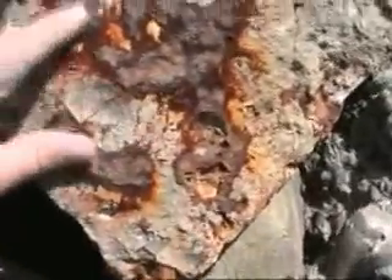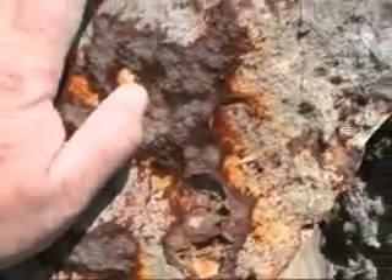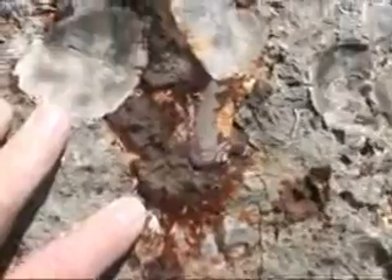Look at all the pyrite in this rock — it's all rusting out. It's got deep reds, burgundies, kind of a brassy color.